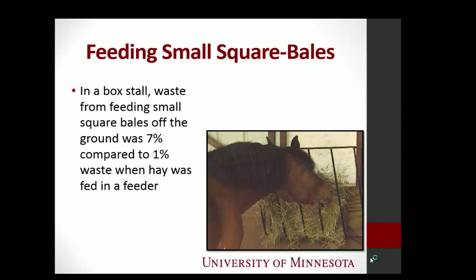They found that when they fed hay in the stall using a feeder, their waste went down to 1% versus 7% when they did not use a feeder. Because what do horses do when you don't contain their hay? They step on it. If you have a gelding, he pees on it. And we just got done talking about manure management and cleaning stalls — hay waste is part of that.